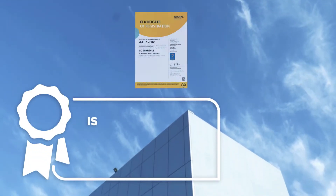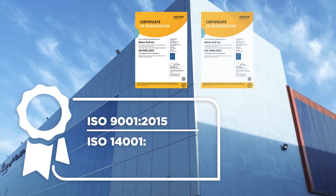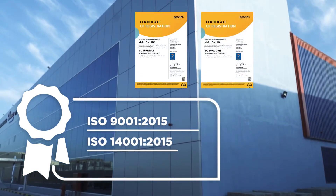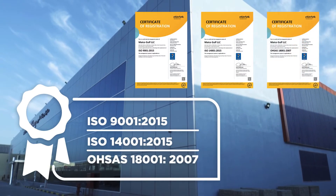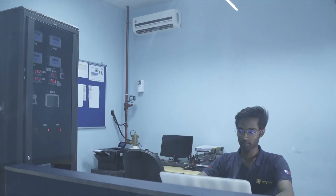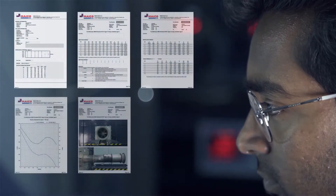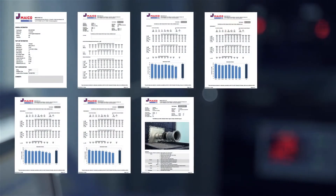Myco Gulf Facility has the prestigious ISO 9001:2015, ISO 14001:2015, and OHSAS 18001:2007 certification, confirming adherence to the highest quality standards. Customers of Myco can get their product tested at any phase of its life cycle to ensure they function at the set benchmarks.